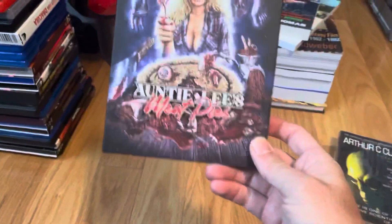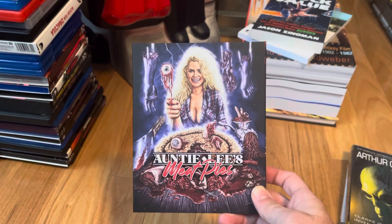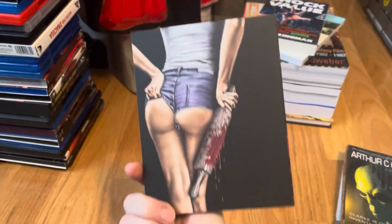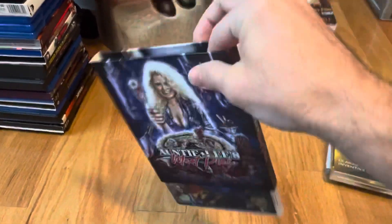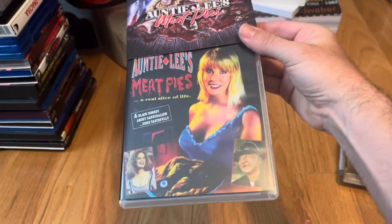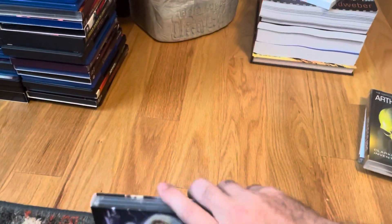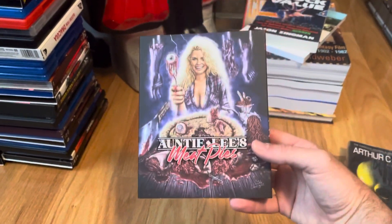Next up is one I've never seen before but the cover art looks really cool — Auntie Lee's Meat Pies — looks like a horror comedy. This is a Vinegar Syndrome release and I think this might be the original VHS art. I've heard mixed things but it looks like it'll be pretty fun to watch.